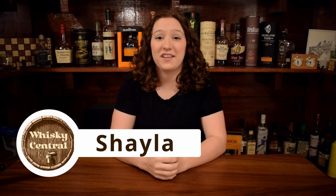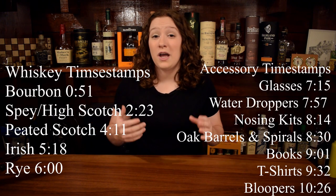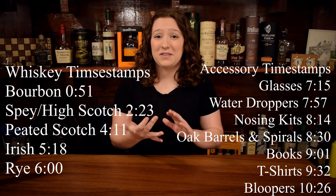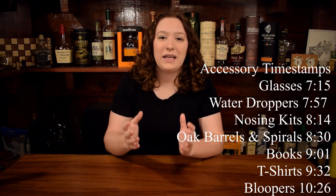Hey everybody, welcome back to Whiskey Central. If you're new here, my name is Shayla and today I'm going to help you find the perfect gift for the whiskey lover in your life. I'll have timestamps on screen as well as in the description box below for every category — bourbon, scotch, Irish, and rye — along with all of my other accessory gifts. I tried to pick at least a few bottles around $25, $50, and $100, so hopefully this list can be for anybody no matter what your holiday budget is. Also, if you're a whiskey lover, make sure to share this with your family to give them a little hint for the holiday season.